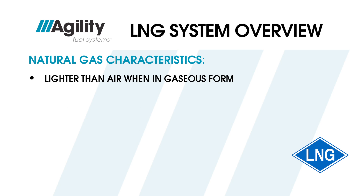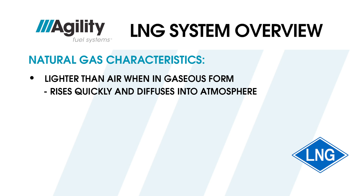Natural gas in gaseous form is lighter than air and rises quickly and diffuses into the atmosphere when released. However, in its liquid form, LNG is heavier than air and may pool momentarily on the ground if spilled, but it quickly boils off to its gaseous form, rises, and diffuses into the atmosphere.